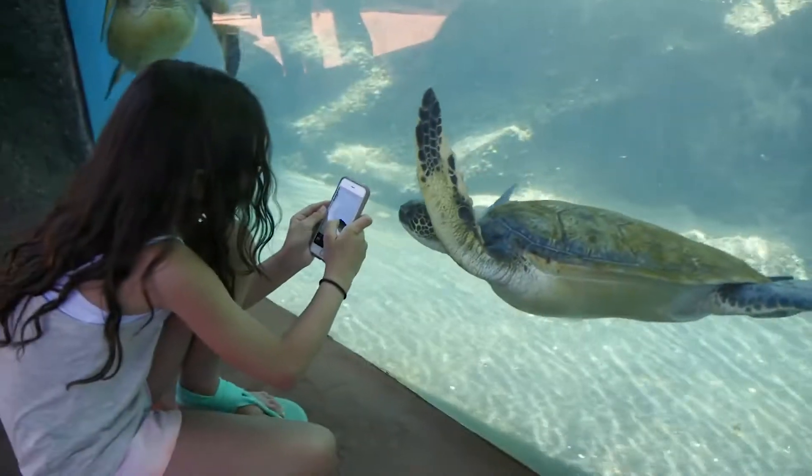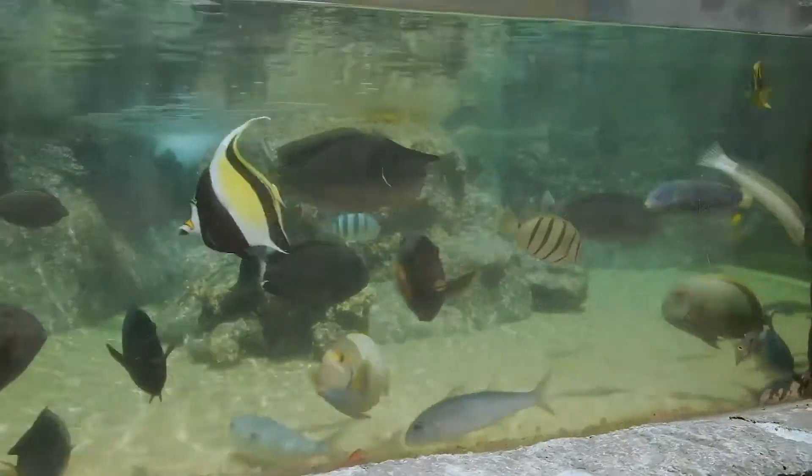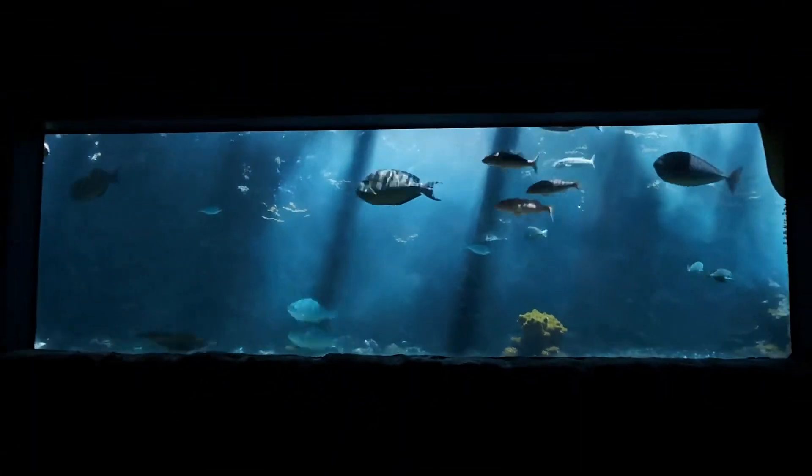One thing about Hawaii in general is that we are the most isolated archipelago in the world. A lot of our marine life is animals that are only found here and nowhere else.